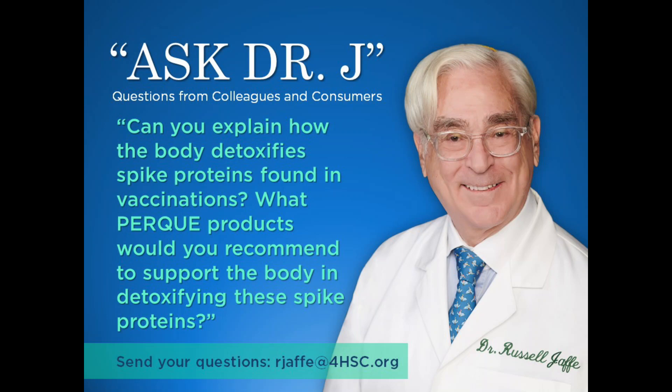Dr. Jaffe, can you explain how the body detoxifies spike proteins found in vaccines, and what PIRC products would you recommend to support the body in detoxifying these spike proteins? Does the body detoxify these spike proteins on its own? I'd love to hear your thoughts about that.